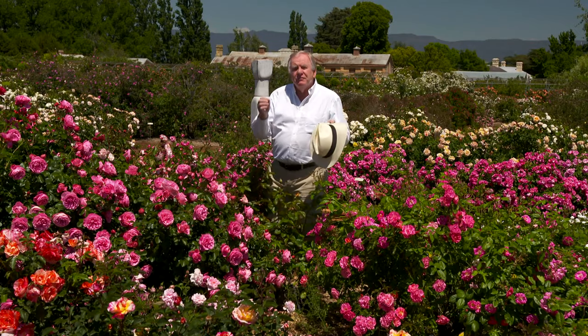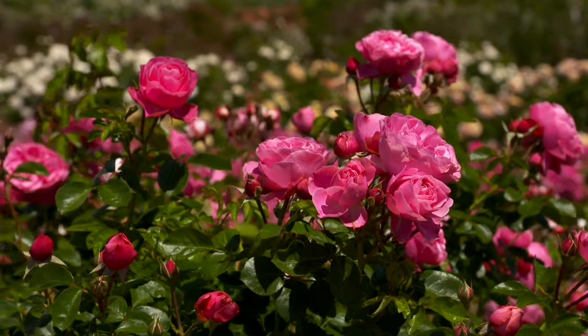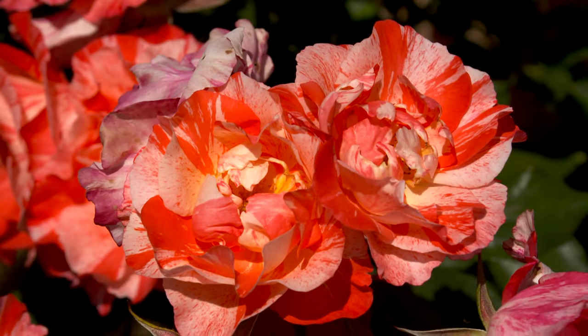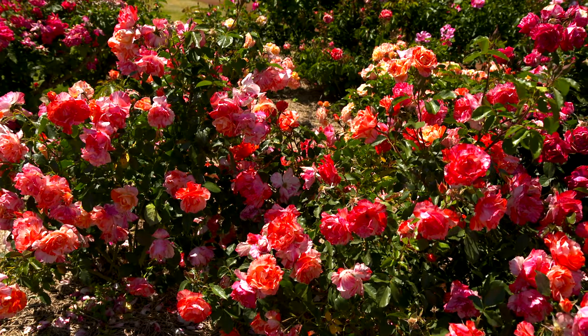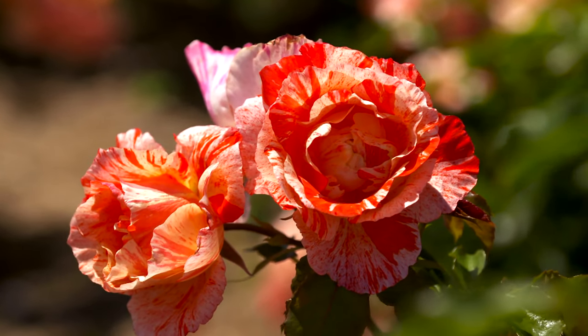There are also beds of individual rose breeders from right around the world. This one happens to be the Delbard roses — they're from France. This one at the front here is Grimaldi. What an amazing colour. In fact it's one of the largest planted roses at Flemington in Melbourne at the racecourse, so it's a really tough, hardy, beautiful rose.